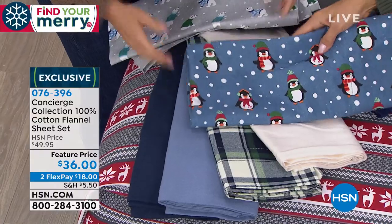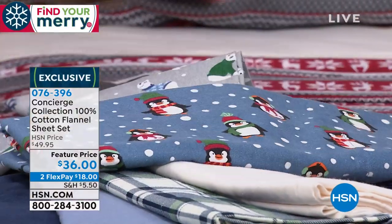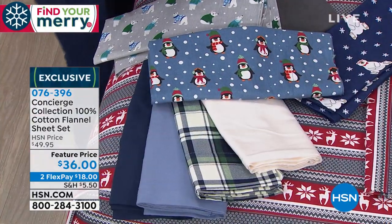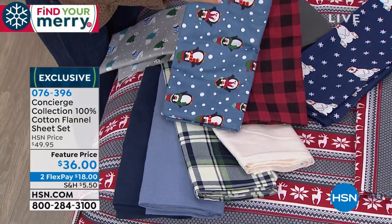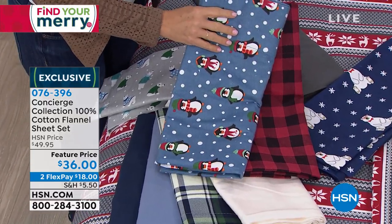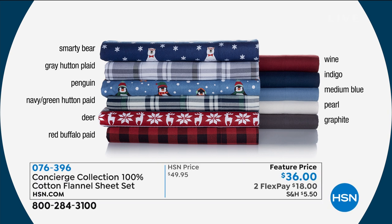That's your penguins — look how cute these are. I really love the penguins. Back to the red buffalo — see, that's cute, I wouldn't have thought of it. There's so many adorable choices. My recommendation: get a solid and then a print, or a solid and a fun print. You're getting a full set at only $36.